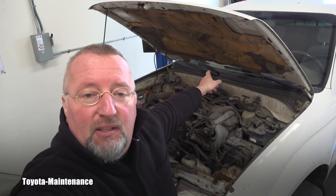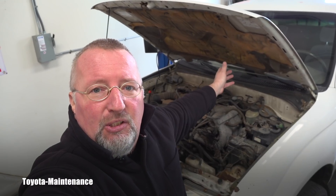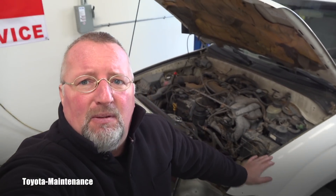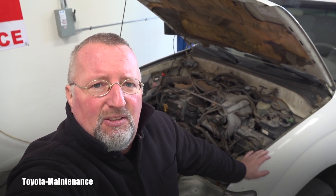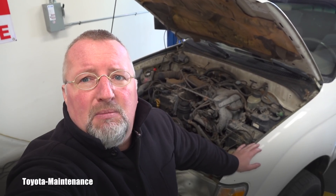If you open the glovebox, by chance there's an owner's manual — you'll know that these trucks came with three possible engines: two four-cylinders and one V6. Or maybe the engine is not even from this year — maybe it was yanked out of a '97 or a 2000, who knows.